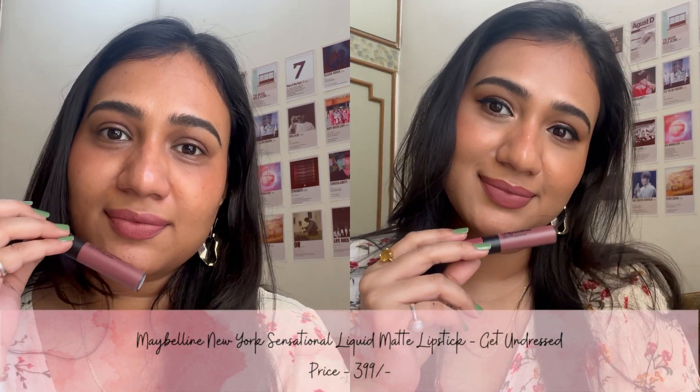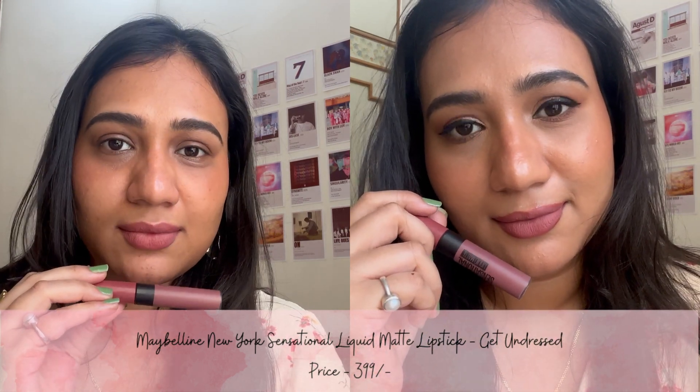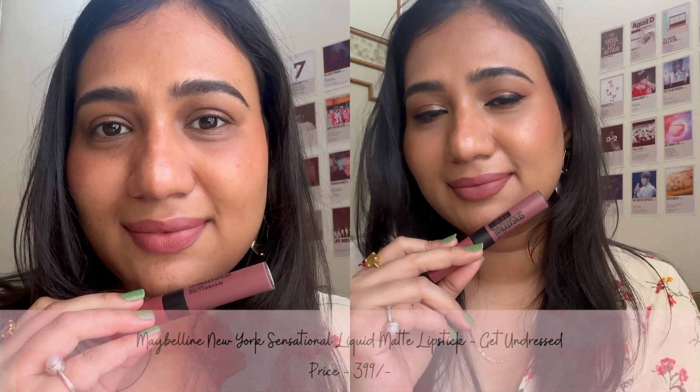The eighth shade is Get Undressed from the brand Maybelline. This is a cool-tone brown mauvey nude color with a comfortable matte finish, and it lasts for 8-10 hours.